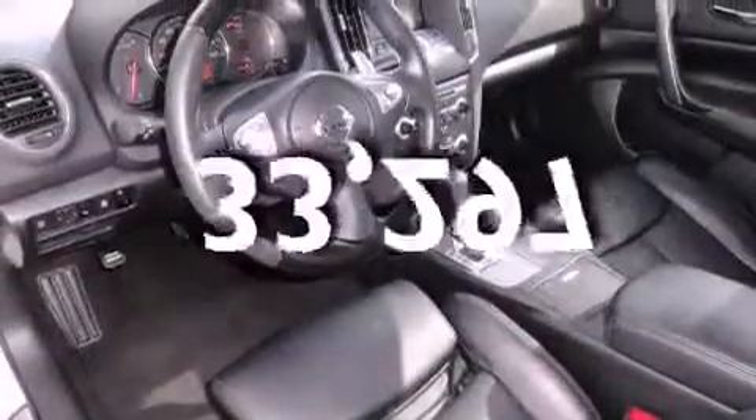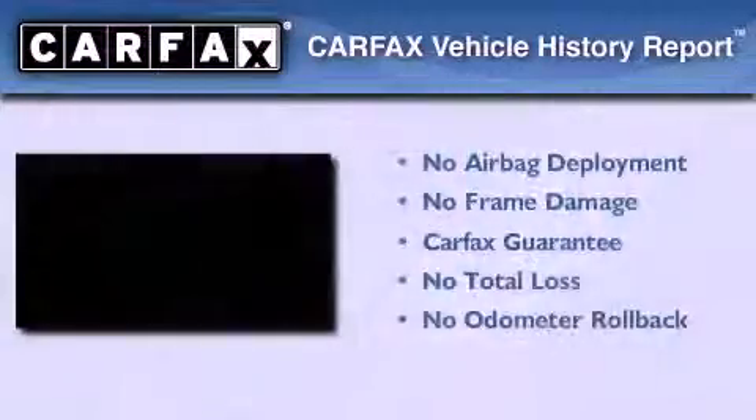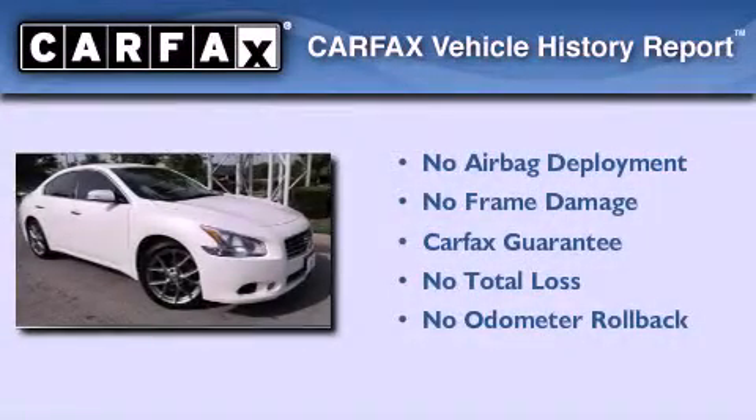This vehicle has fewer than 34,000 miles on the odometer. Not to mention that this car qualifies for the Carfax buy-back guarantee.